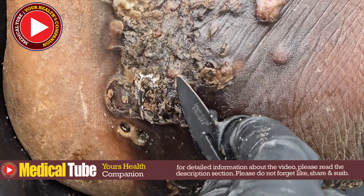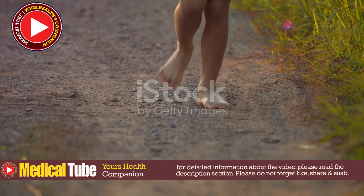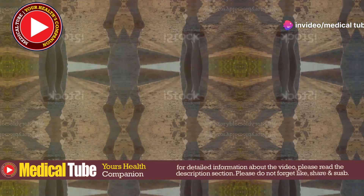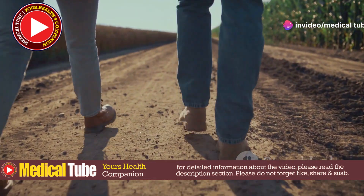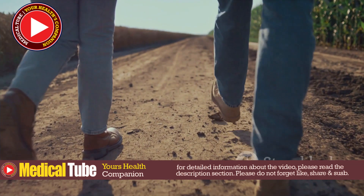Lack of Footwear: Walking barefoot in areas infested with jiggers significantly increases the risk of infestation. Without proper footwear, individuals are more susceptible to these parasites burrowing into their skin, leading to severe discomfort and health issues.